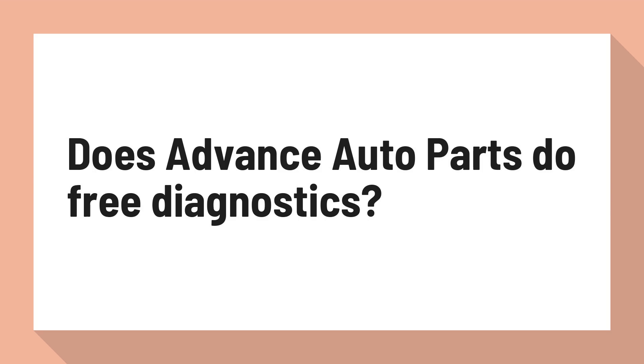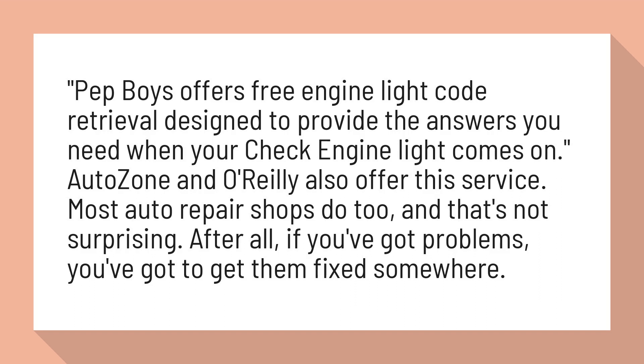Does Advance Auto Parts do free diagnostics? Pep Boys offers free engine light code retrieval designed to provide the answers you need when your check engine light comes on. AutoZone and O'Reilly also offer this service.